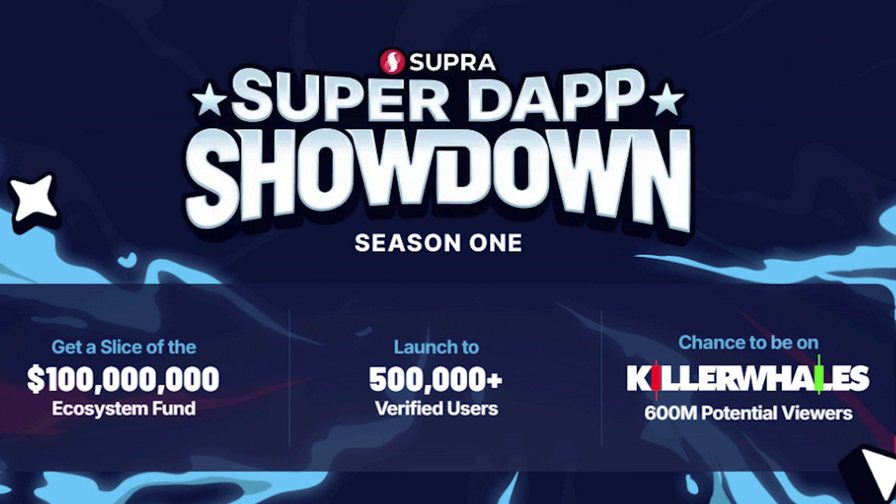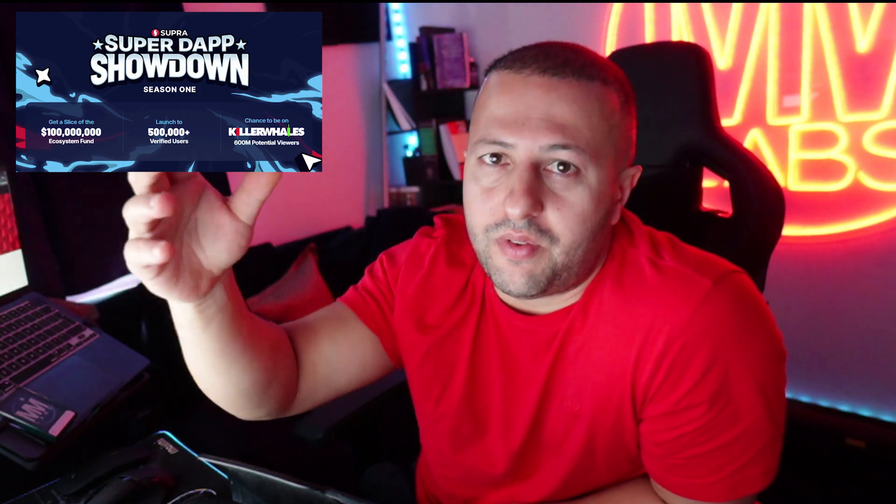Everything you need is integrated into one platform. That all sounds fantastic in theory; however, they need users, and to address that I think they're going the right way. Check this out — Supra DApp Showdown: build on Supra layer one and get funded, launch to 500,000 KYC users, and get seen by millions of people. So they have a base of 500K KYC users, meaning whatever DApp you launch is already being exposed to half a million users. Supra DApp Showdown is a game-changing competition with a massive 100 million ecosystem fund. Winners get a slice of that fund, launch to half a million users, and a chance to be on the Killer Whales TV show to a potential 600 million users.